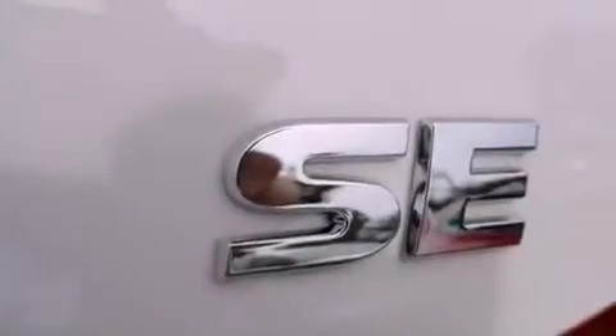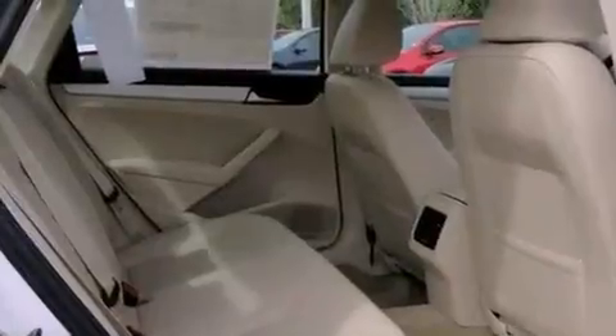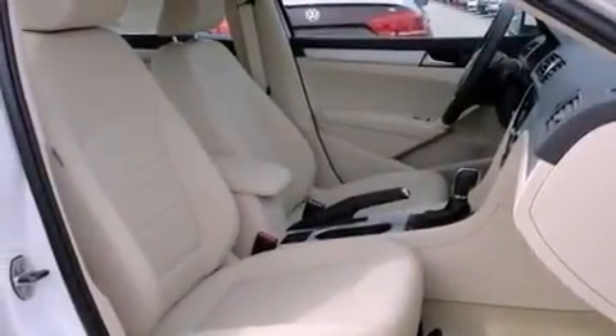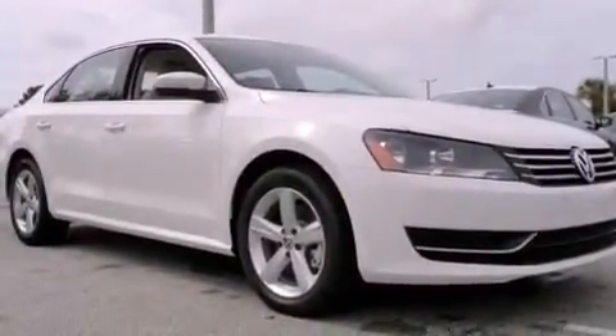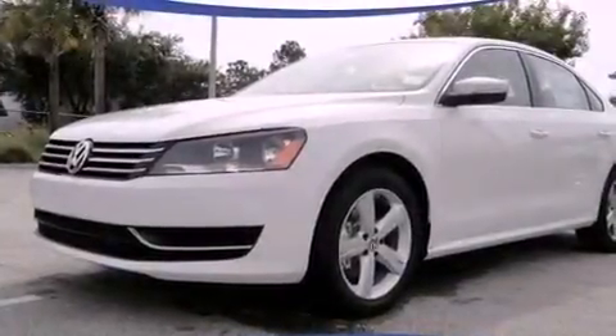The following features are also included: air conditioning, cruise control, heated side view mirrors, a leather-wrapped steering wheel, performance tires, a passenger side vanity mirror, an engine immobilizer theft deterrent system, an anti-lock braking system, a rear window defroster, and a power driver's seat.